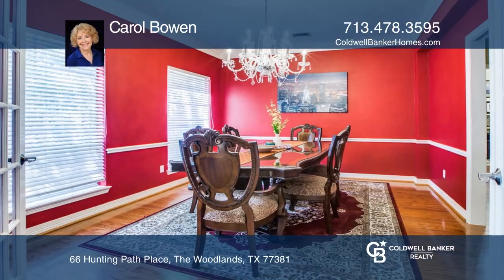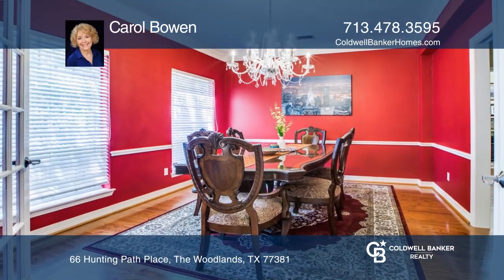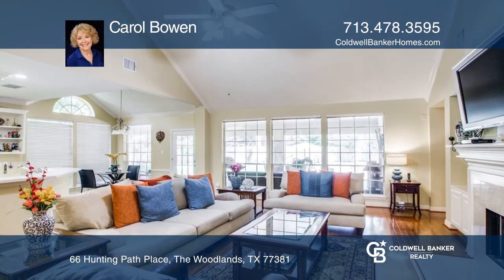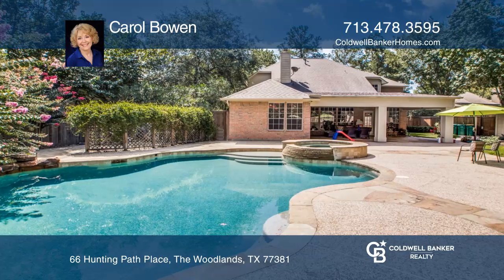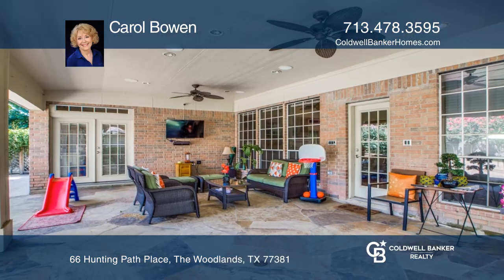Welcome to this beautiful home in desirable Indian Springs. It's on a cul-de-sac. The high ceilings and large rooms make this home open and bright. The spacious family room overlooks the covered patio and large pool that is perfect for entertaining.